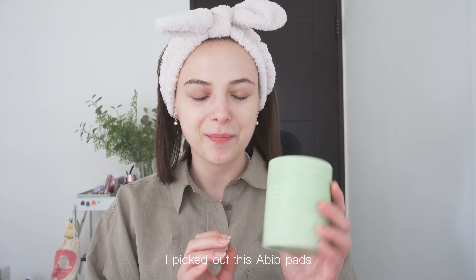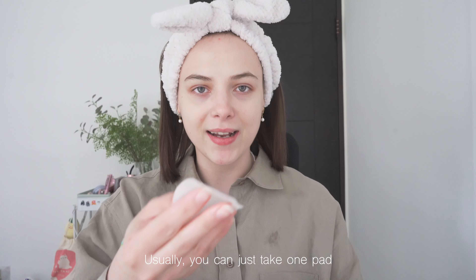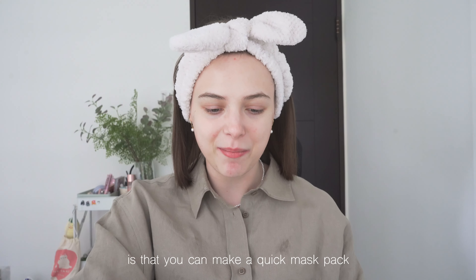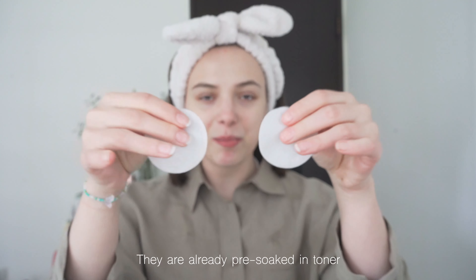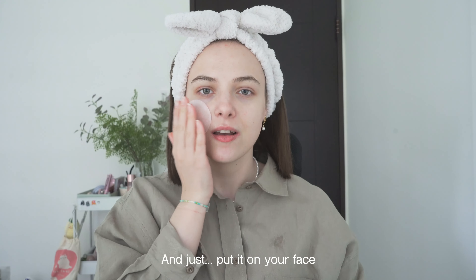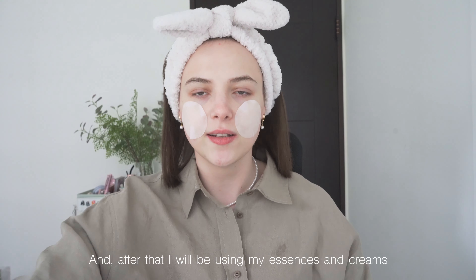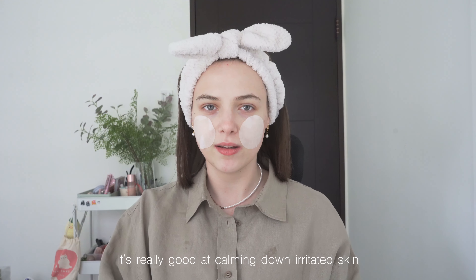I picked out these Abib pads and they are super popular in Olive Young. I think they were in first place and they were sold out many times. Usually you can just take one pad and go over your face like this, or you can do a face mask. I think the best thing about this pad is that you can make a quick mask pack. They are already pre-soaked in toner — just put it on your face. I leave it on like this after shower for about five minutes, and after that I use my essence and creams. This is such a good product — it's really good at calming down irritated skin.